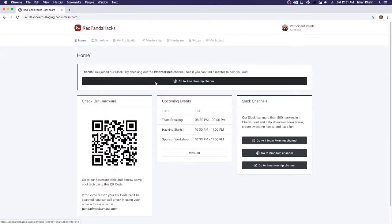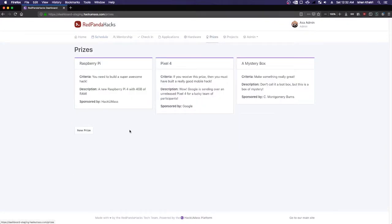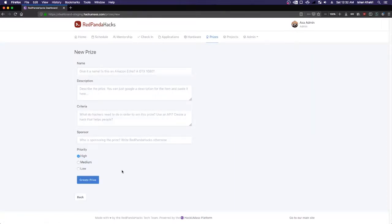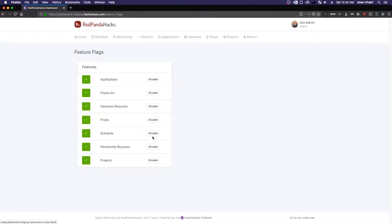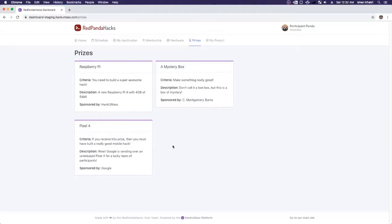Now let's take a look at the Prizes tab, where you can see all prizes up for grabs at your event. As an administrator, you can click on any prize and edit it, or create a new prize. You can go in two weeks before your event, list all your prizes, then turn prizes off in feature flags so no one can see them. Then when the event starts, just turn on the feature flag and your participants can view the pre-populated prizes. We use that every year at HackUMass.